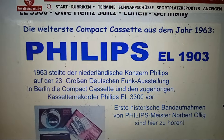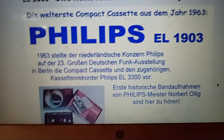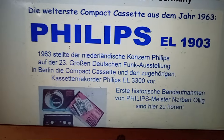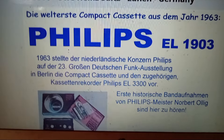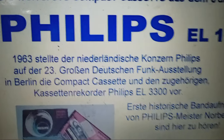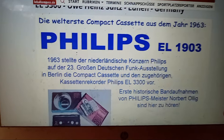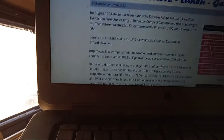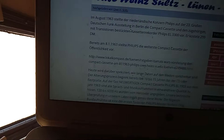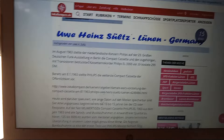I've got a special one for audiophiles and tape lovers. The cassette tape was introduced at the Berlin Radio Show in 1963 by Philips, based in the Netherlands. Here's what the tape was called — the model number of that cassette was the EL-1903.